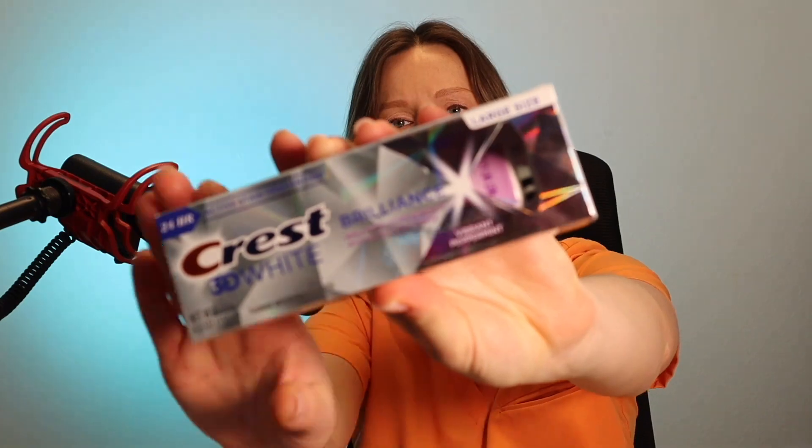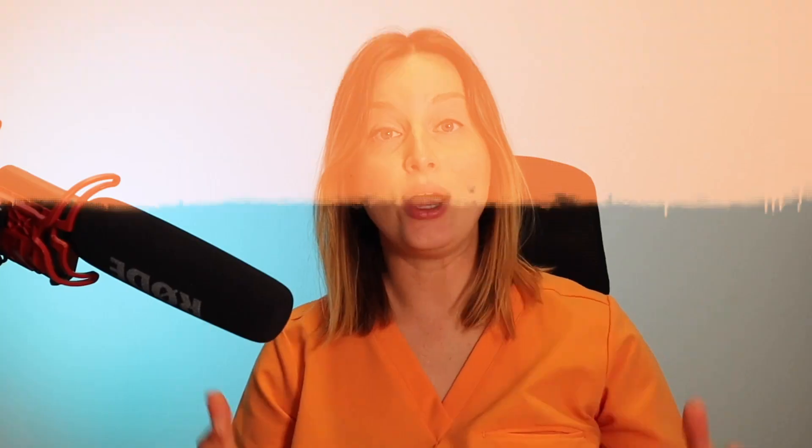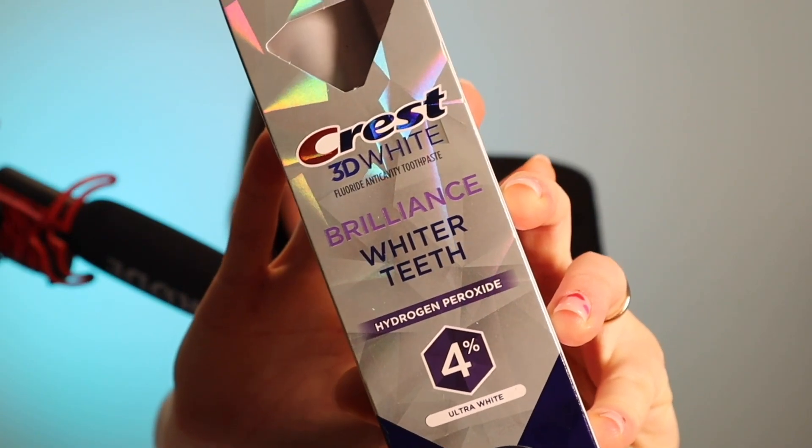Let's start with the Crest 3D White Brilliance toothpaste. This is a whitening toothpaste which helps remove stains and potentially make your teeth appear lighter. I'm using language like 'potentially' because one thing you need to understand about whitening toothpaste is that typically they don't actually contain any whitening ingredients — though some newer ones do, like this Crest Brilliance with 4% hydrogen peroxide.